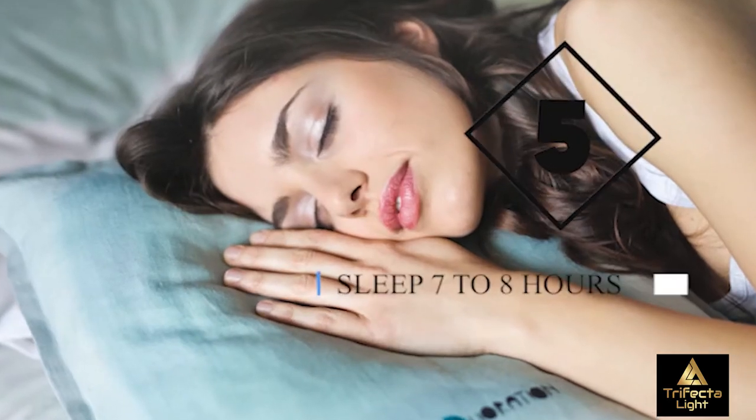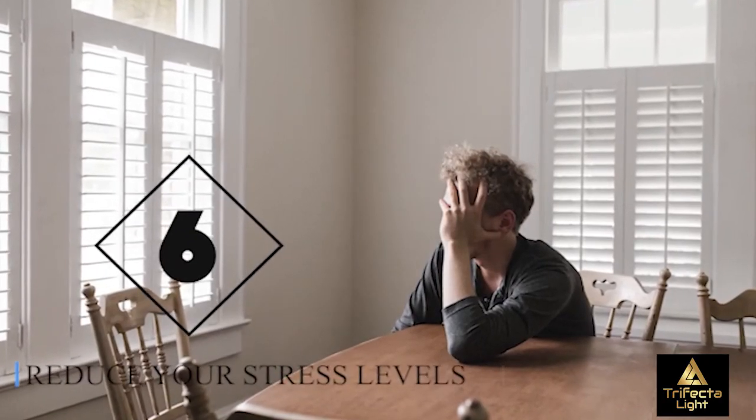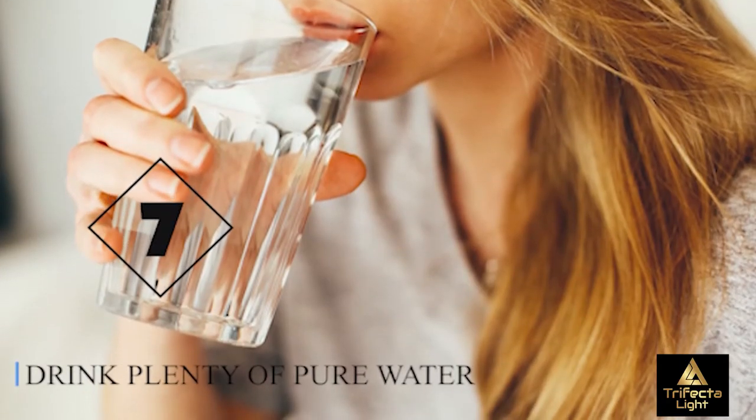The fourth strategy is to sleep seven to eight hours a night. Fifth, reduce your stress levels as much as possible. And sixth, drink plenty of pure water every day.